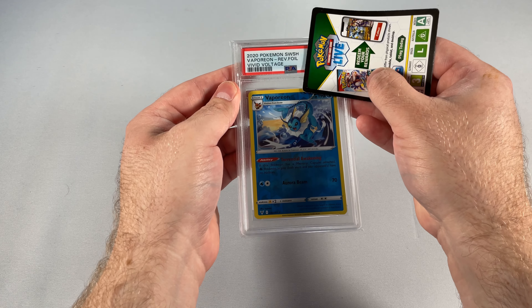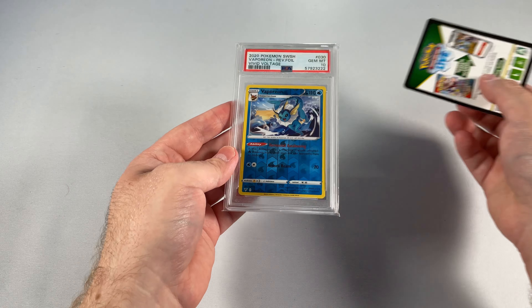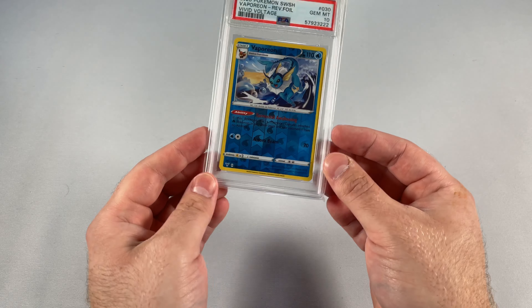It's from Vivid Voltage — Vaporeon reverse foil. Hopefully it's a 10. It is a 10! Okay, as always, prices will be on the screen. Until next time, ladies and gentlemen, I'll see y'all in the next video.